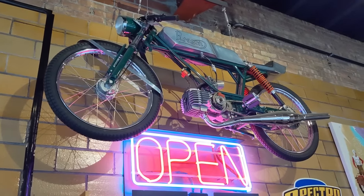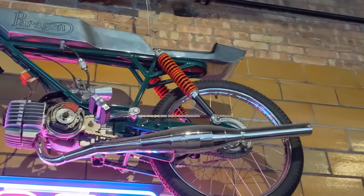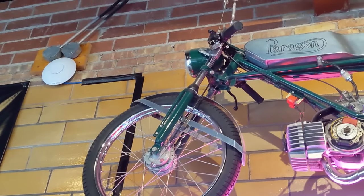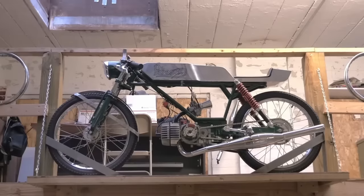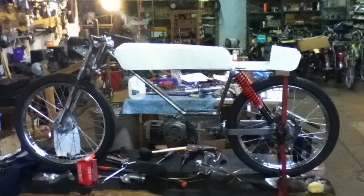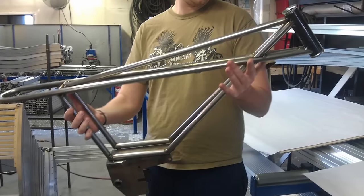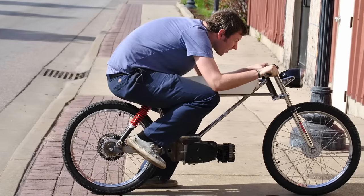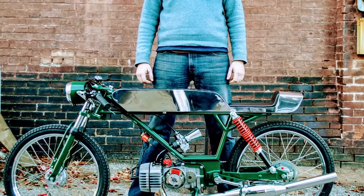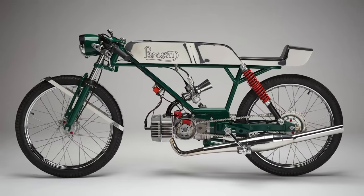I don't think many people outside of the Janus community realize that they have this performance background, and that early small race bikes were really their passion. If you look at the Paragon, it's right in that tradition of early two-stroke Grand Prix racers. It made 14 horsepower from a 74cc liquid-cooled two-stroke engine, paired to a completely hand-built and incredibly lightweight frame. It had a 24mm Mikuni flat slide carb with a custom expansion chamber, and altogether the Paragon weighed just a bit over 100 pounds.